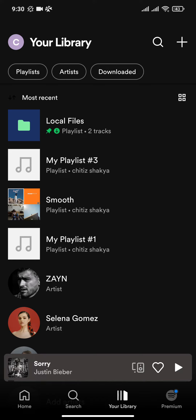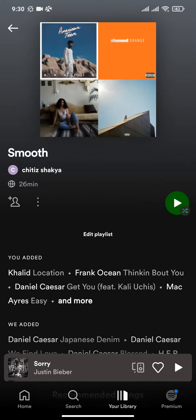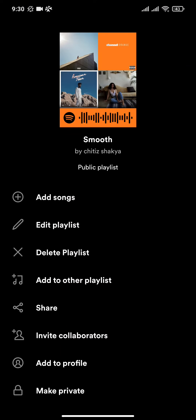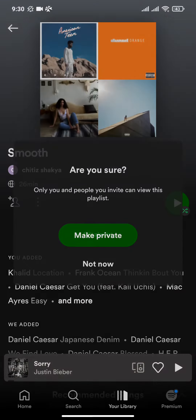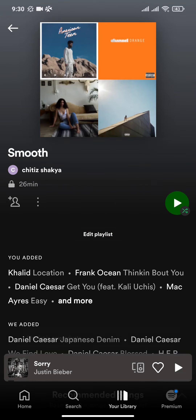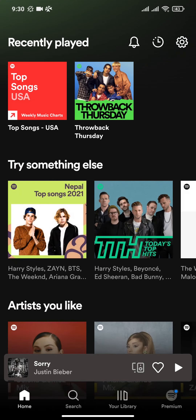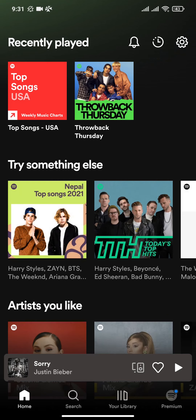Now to make a playlist private, click on a playlist and then you can see a three dots menu — click on it. In the last option you can see an option called "Make Private" — tap on it. Now as you can see, my playlist has been made private.